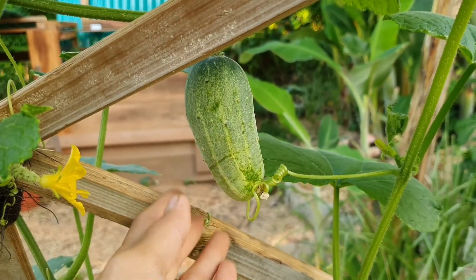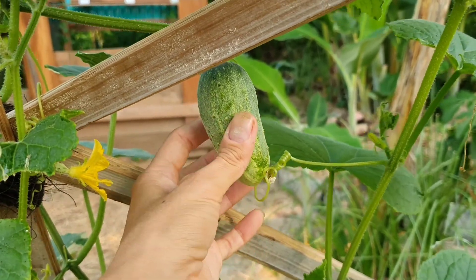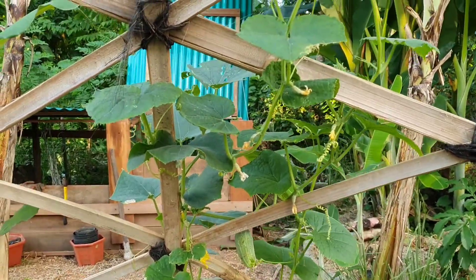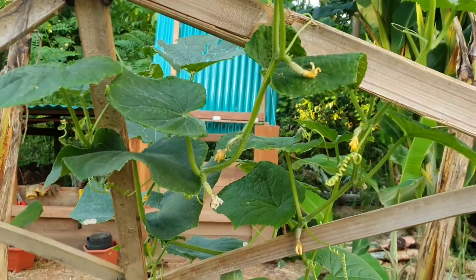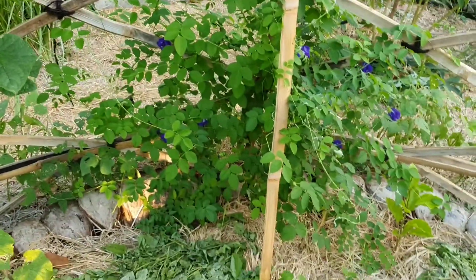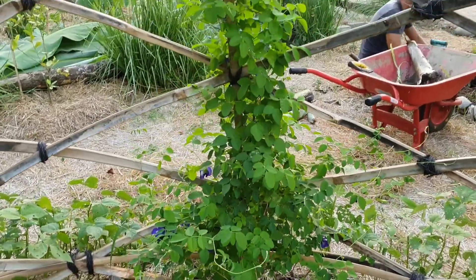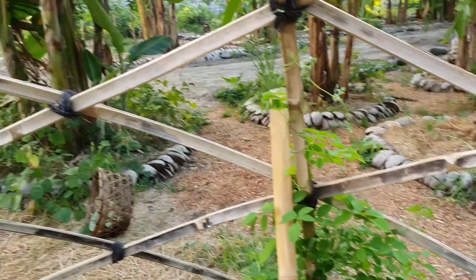I just realized that we have this cucumber — it almost seems like it grew overnight. Hopefully more will come soon, but the plant is really growing very fast and climbing up. Beautiful progress. And as you can see the butterfly pea is just expanding all over, so we need to keep harvesting.